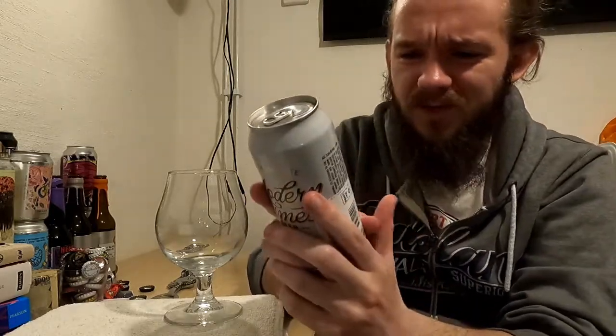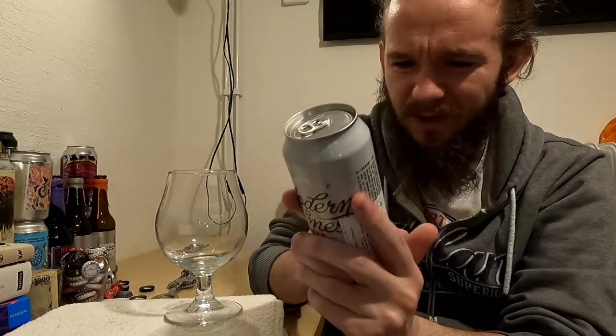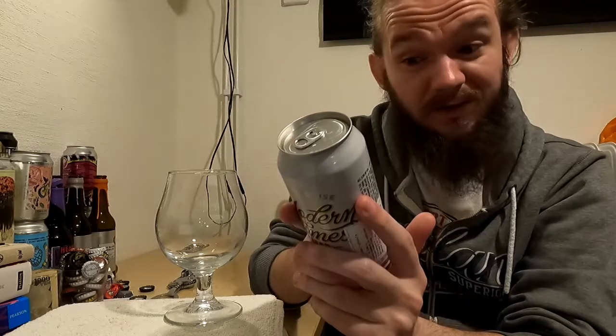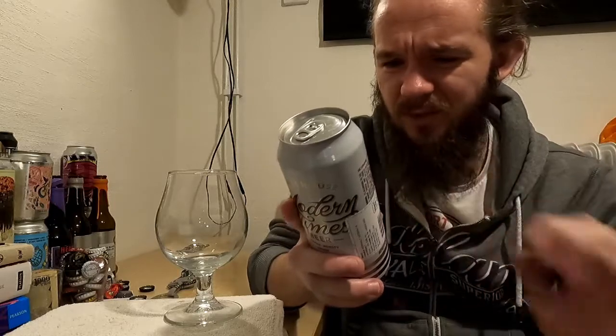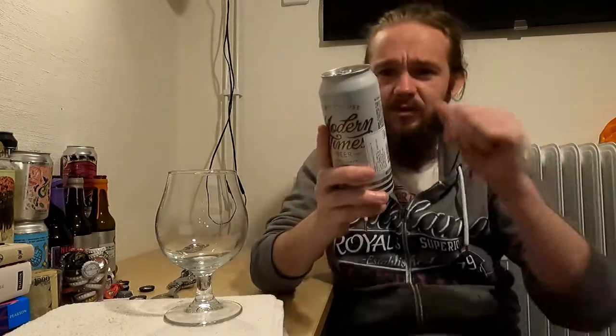It tells you all about the malt bill on this one: two row, kiln coffee, Munich, flaked barley, pale chocolate, roasted barley, crystal 60, midnight wheat and oats. So that's a pretty interesting malt base. It says it's 75% Ethiopian coffee and 25% Sumatran — Sumatra, Indonesia of course.